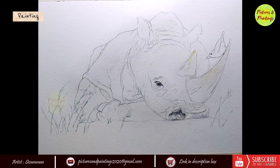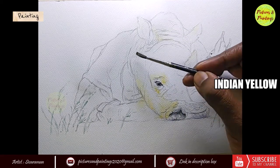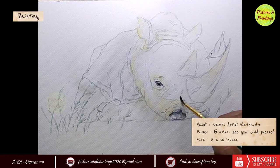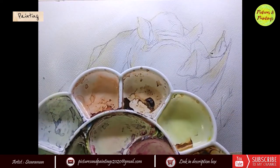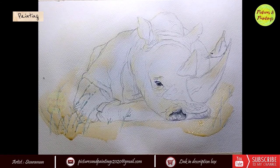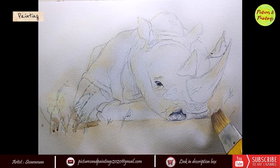I started my base wash with a very subtle soft tone of yellow. I painted it in regions where I imagined the light would be hitting the rhino. In this painting for the first time I used a flat brush, and I should say I absolutely love using a flat brush, particularly for the backgrounds.